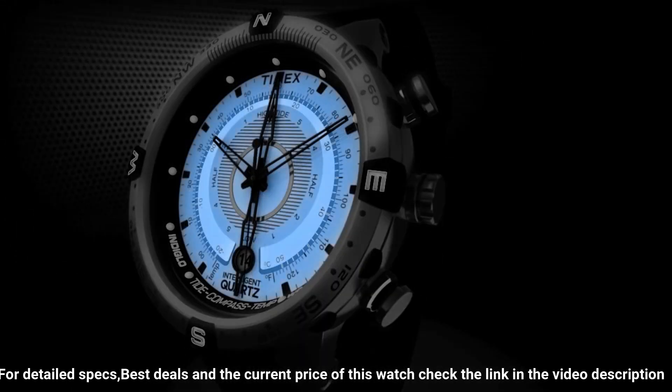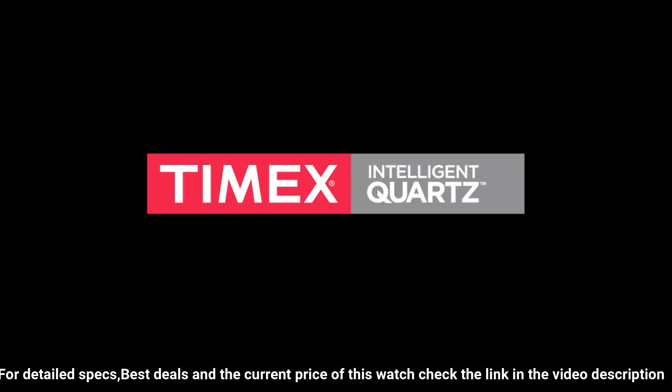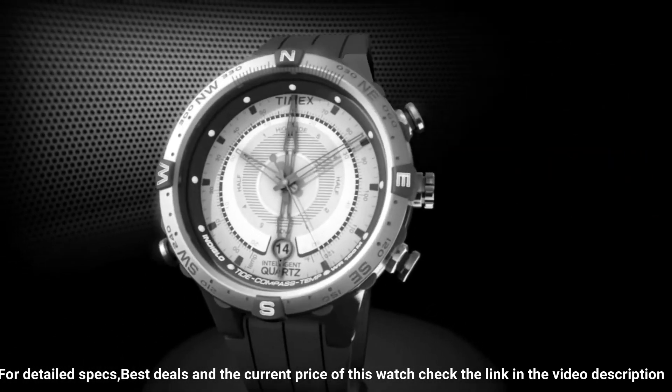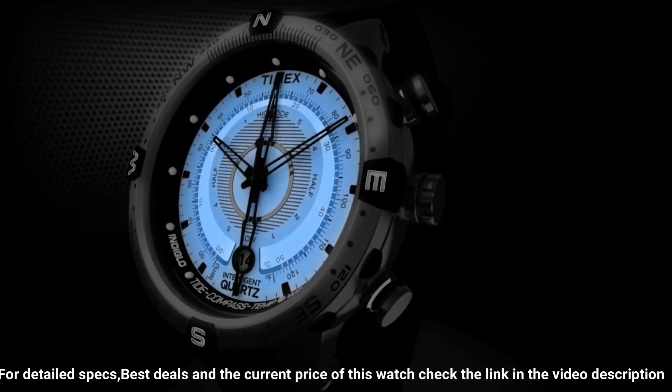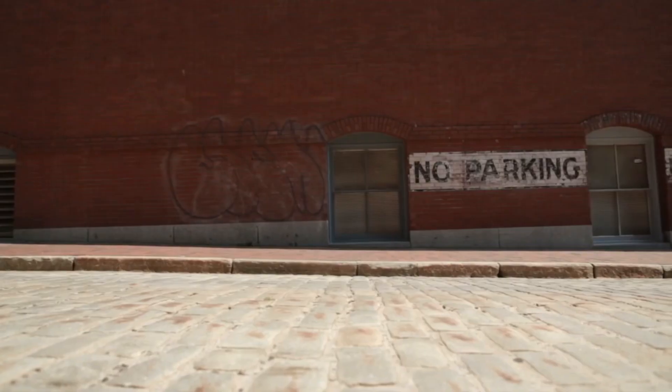Band color: Brown. Dial color: Beige. Bezel material: Stainless Steel. Bezel function: Compass, Calendar, Date. Special features: Compass. Item weight: 3.2 ounces. Movement: Quartz. Water resistant depth: 100 meters.